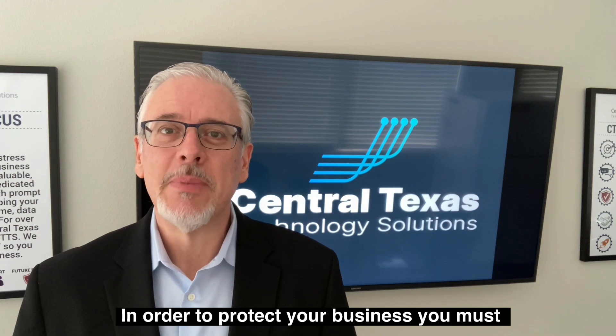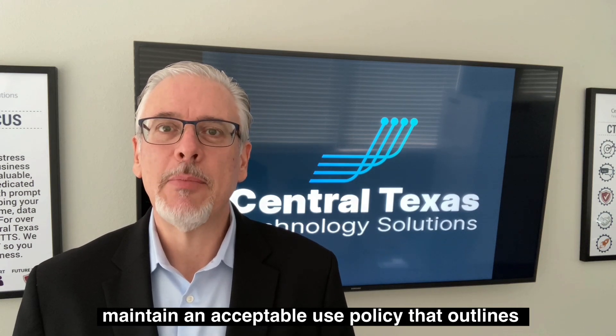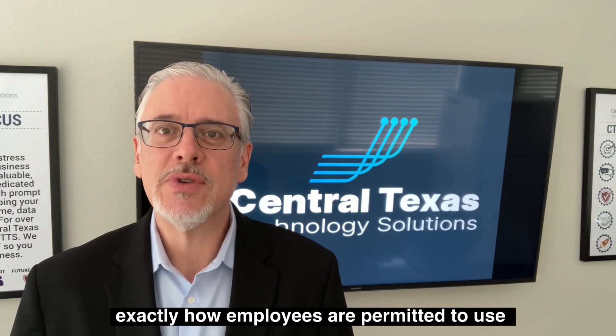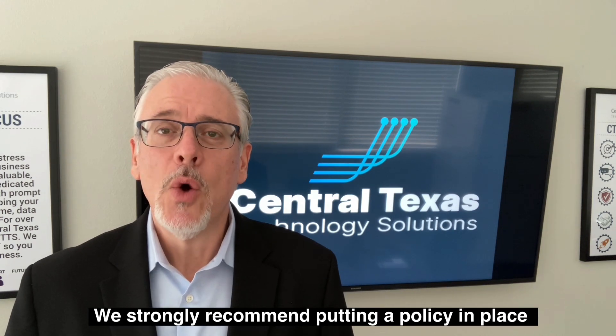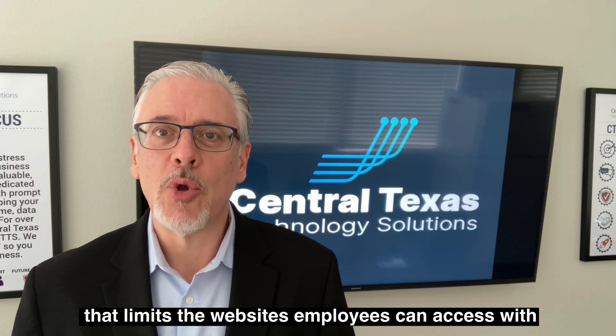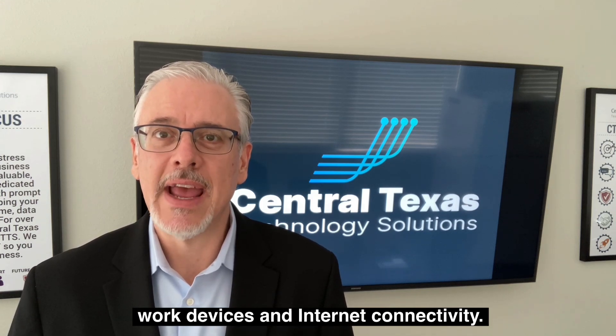In order to protect your business, you must maintain an acceptable use policy that outlines exactly how employees are permitted to use company-owned PCs, devices, software, internet access, and email. We strongly recommend putting a policy in place that limits the websites employees can access with work devices and internet connectivity.